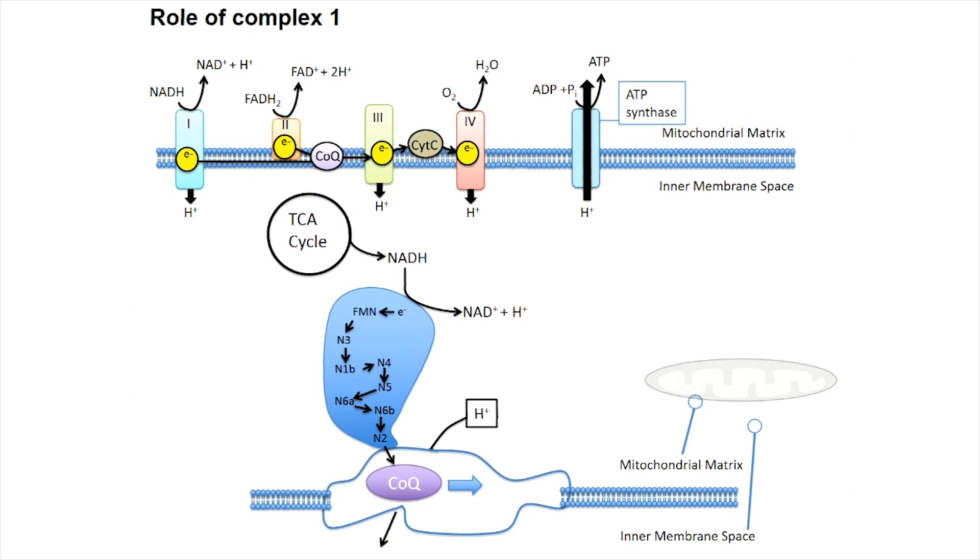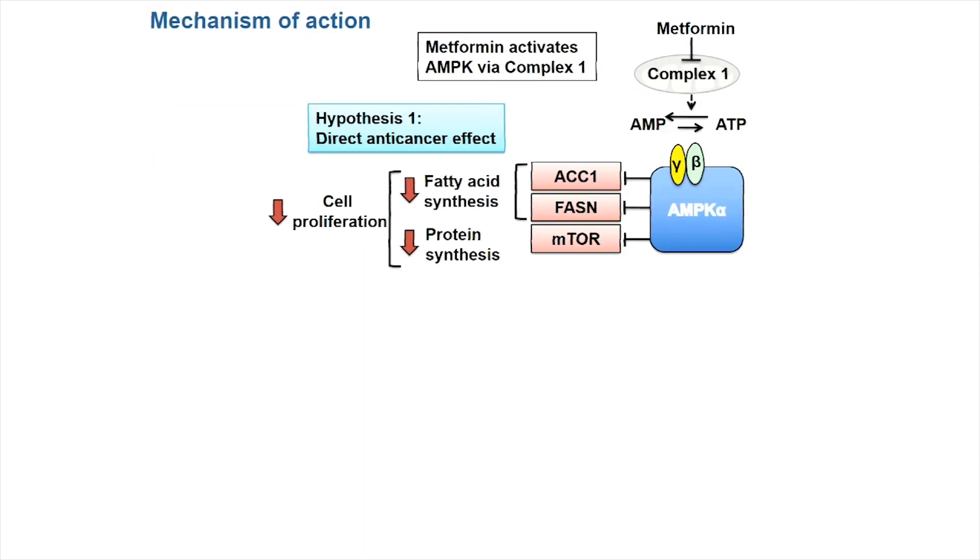Despite all this interest in metformin and hundreds, if not thousands, of preclinical publications assessing its mechanistic effects in cancer, there's still controversy as to the mechanism of action at clinical doses in tumour cells. We know that metformin is an inhibitor of complex one, a core member of the electron transport chain in mitochondria. If you inhibit complex one, one would expect an energy stress. However, those findings have only really been observed in preclinical studies, typically using doses much higher than peak plasma levels in patients. The canonical hypothesis is that metformin inhibits complex one, leading to an energy stress and an increase in the AMP or ADP to ATP ratio.